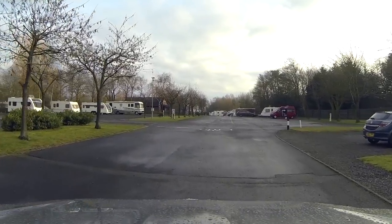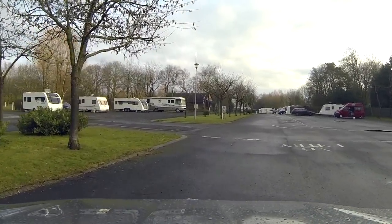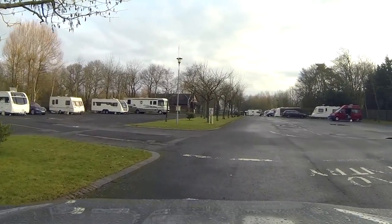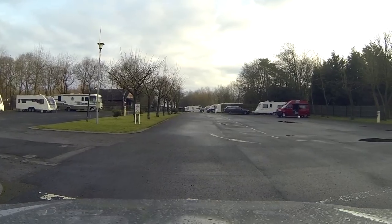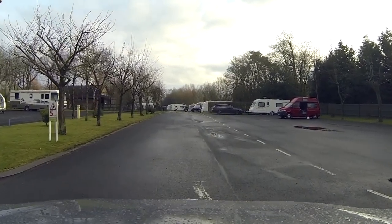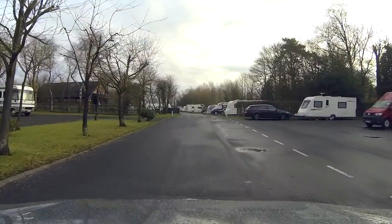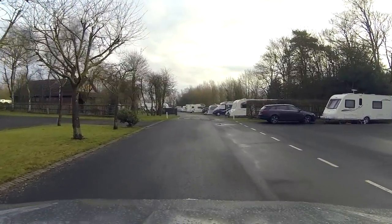Because of the close proximity to the motorways, the site offers some tarmac pitches. These are ideal if you're using the site as a stopover before continuing on your journey. Each pitch comes with electric hookup and is suitably long enough to allow you and your car to remain in front of the caravan. They're also long enough to allow American-style RVs to park up without any issues.